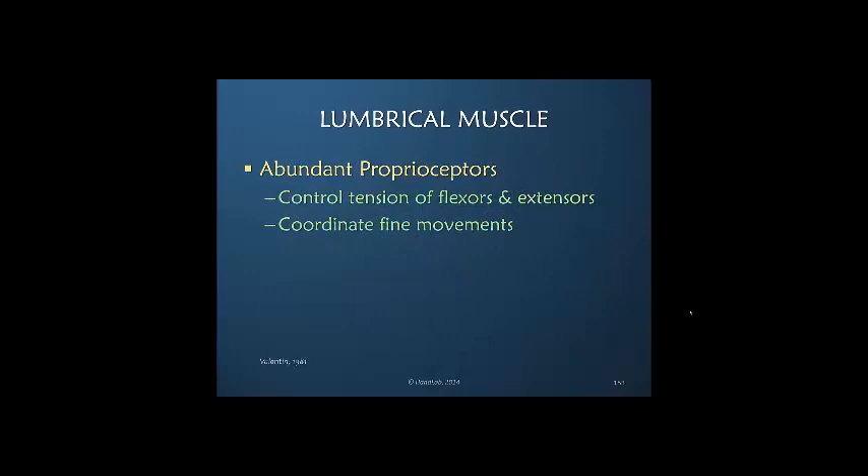The lumbrical muscle has an abundant number of proprioceptive endings that allow it to be an influence for controlling tension of both the flexors and the extensors. Thus, we look to the lumbrical as being very active in controlling and coordinating fine movements and balance.